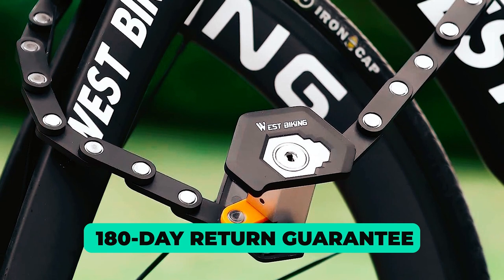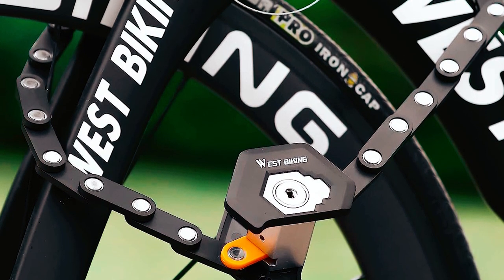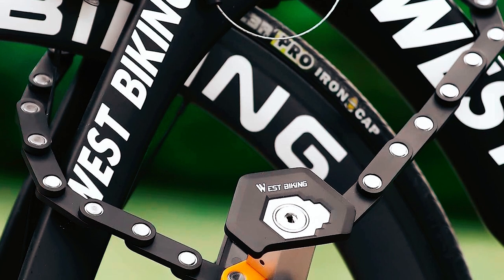With a 180-day return guarantee, you can order this lock with confidence, knowing that your satisfaction is the top priority.